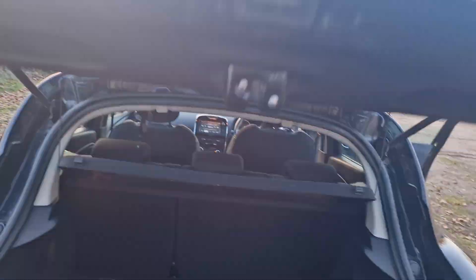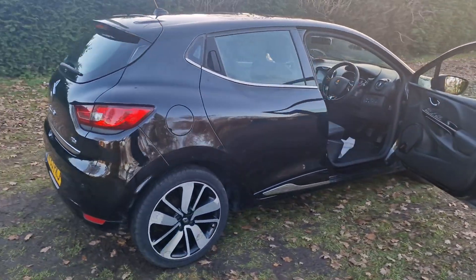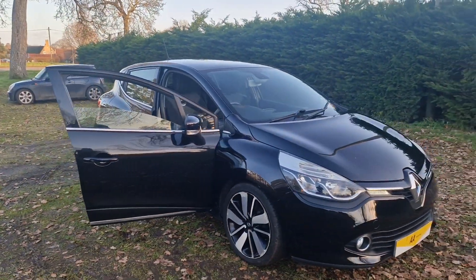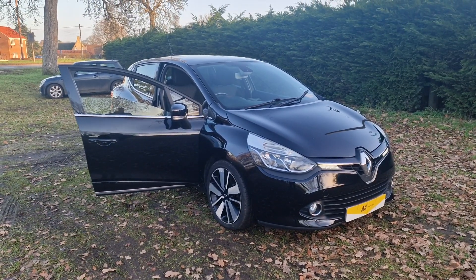So there we go, that's the Renault Clio TCE. If you would like more information or would like to arrange a viewing, please feel free to give me a ring on 01842 812 988. My name's Simon — thanks very much for watching.